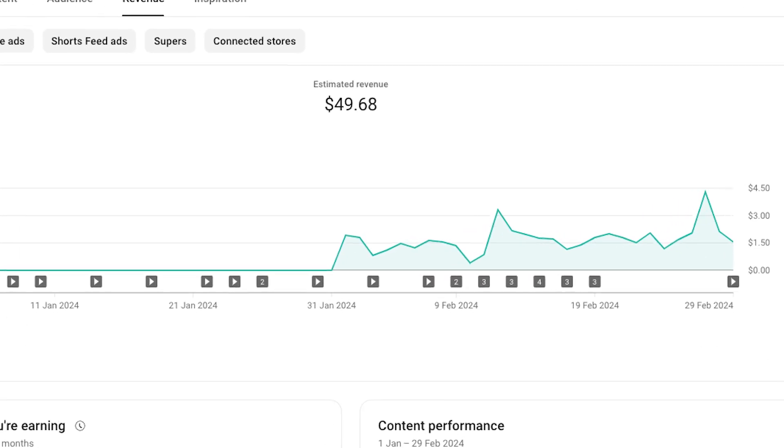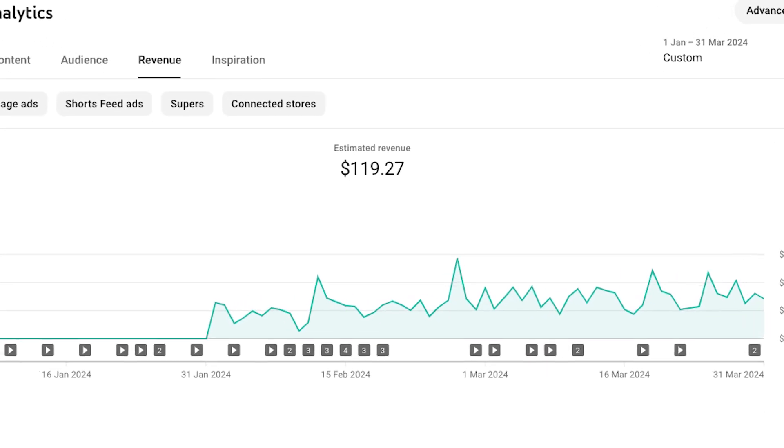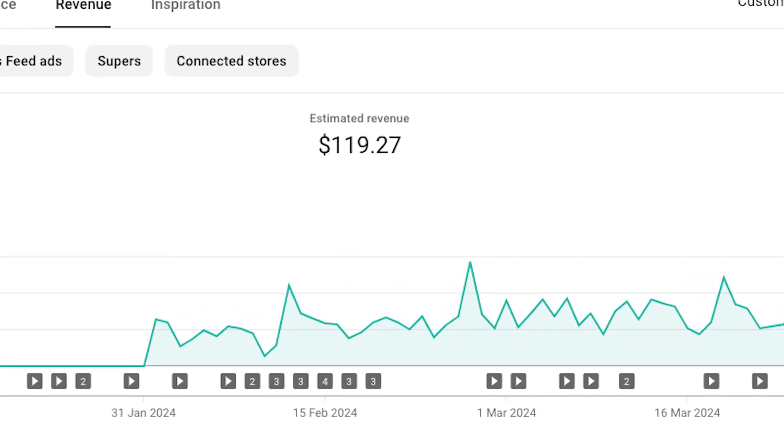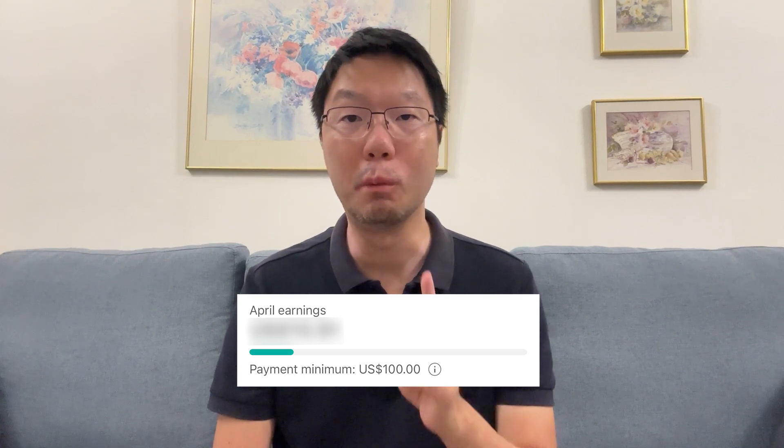Hi everyone, welcome back. Today we'll be continuing this mini-series on my journey in the YouTube Partner Program. In February, my first month in the program, earnings were about $49. In March, earnings were about $60 to almost $70. So for the two months combined, total revenues came to about $110, or close to $120.